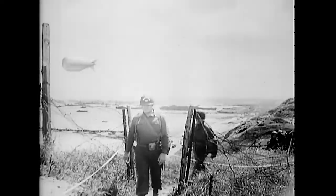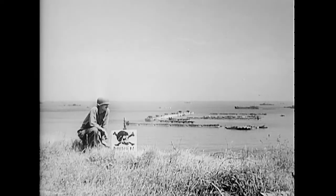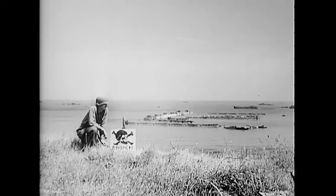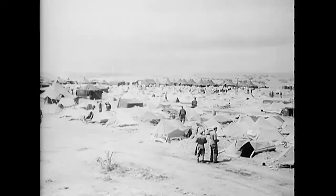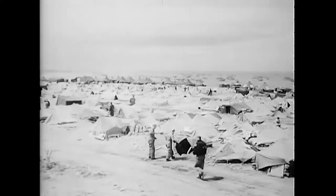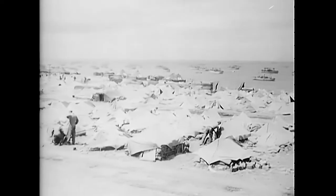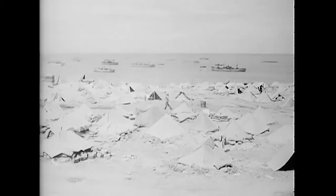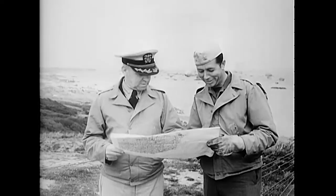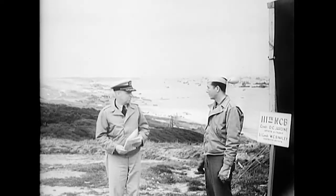On shore at Omaha, the Seabees established and operated the Navy camp. Reinforced foxholes were standard quarters, and mines were a persistent problem. Commander Jardine of the 111th Battalion commanded Rhino ferries and Seabees shore activities at Omaha.